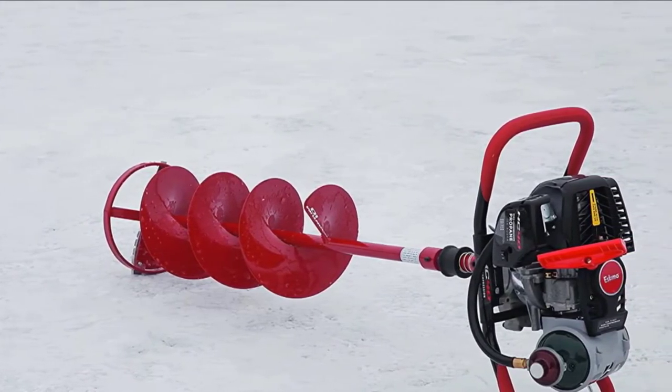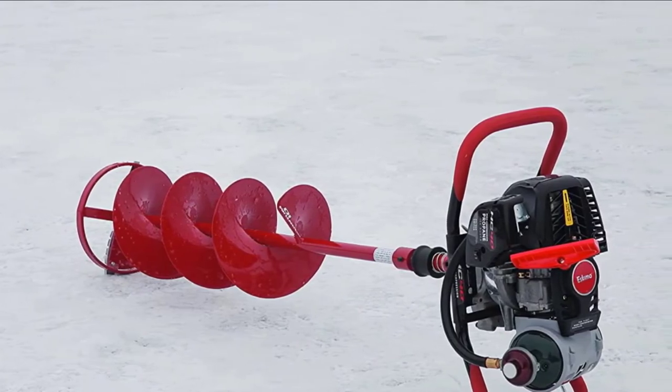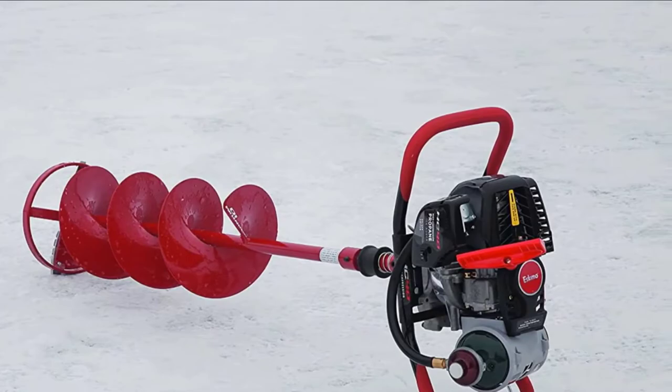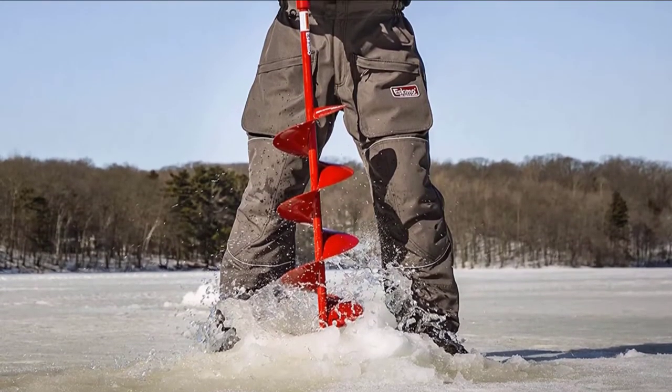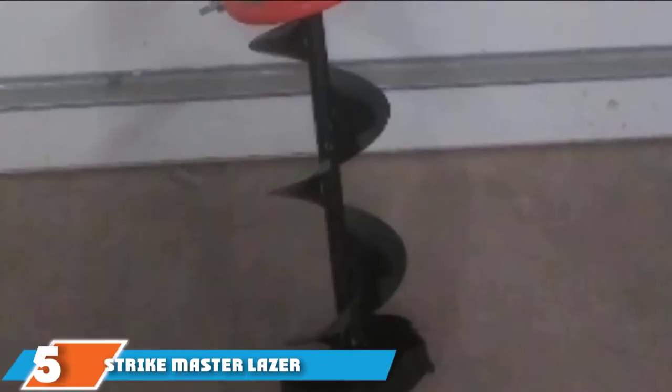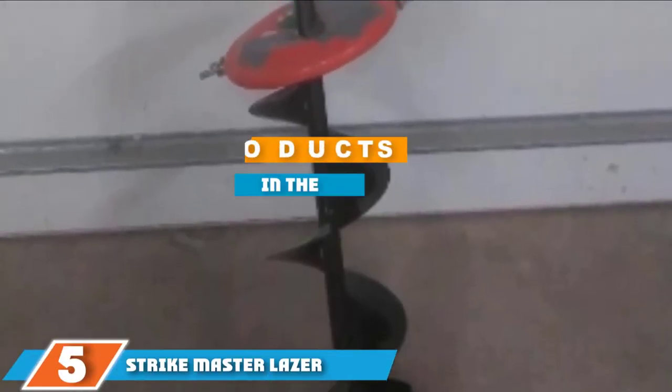The high-quality carburetor doesn't gum up, which means that maintaining the Eskimo auger isn't stressful or difficult. Even with all this, the product comes with a five-year warranty that is one of the best in the industry and sets your mind at ease when you make a purchase. It is for this reason that the Eskimo ice auger is a top choice and is highly recommended.